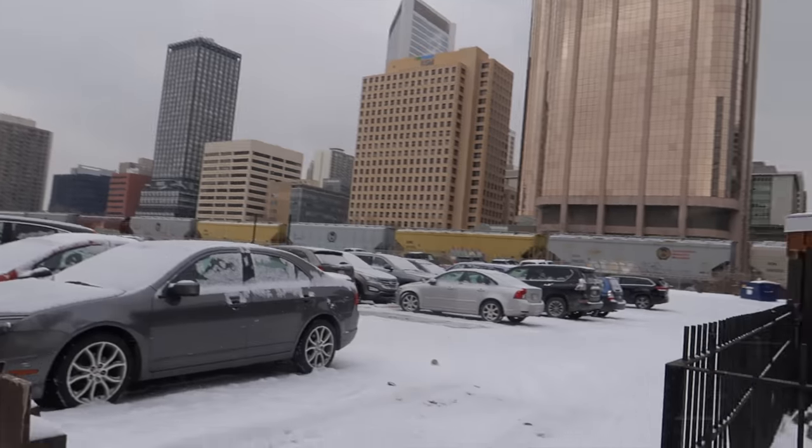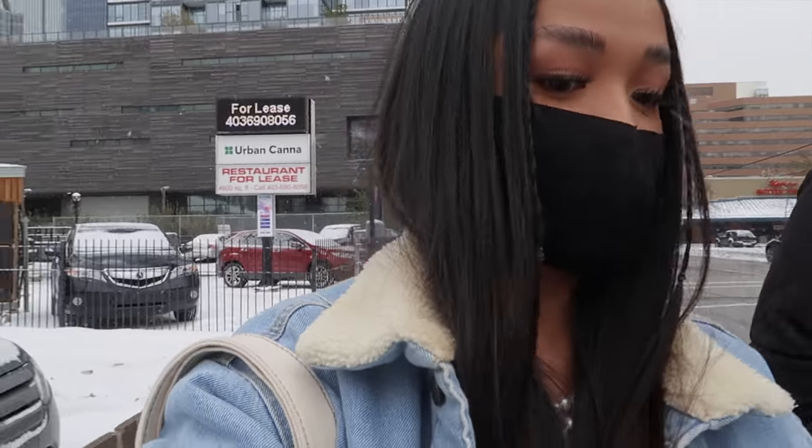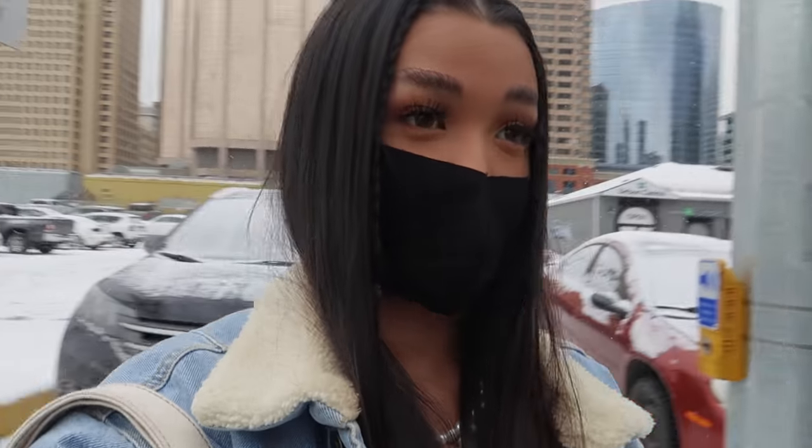This is what Calgary looks like right now — it's freaking snowing everywhere. We are heading to Esker, which is this art gallery, to take our pictures because we have nowhere else to go.